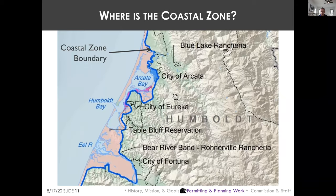The Coastal Act requires anyone who wants to develop in the coastal zone to get a permit. The coastal zone extends three miles out to sea, and inland it ranges from a few hundred feet in urban areas to up to five miles in rural areas.